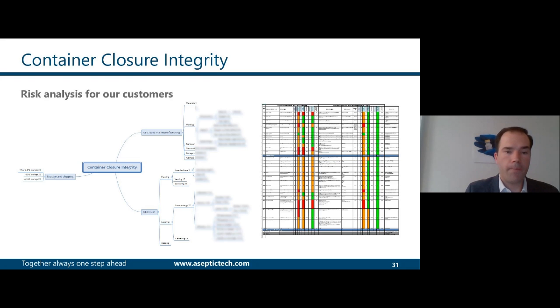For our customers, we use this information plus many tests performed in the past in a risk analysis covering all potential factors that could affect container closure integrity. This was arranged in a mind map, and the output fed into an FMEA analysis in which each and every factor was analyzed, the mitigation in place described, and each mitigation linked to the corresponding validation report.